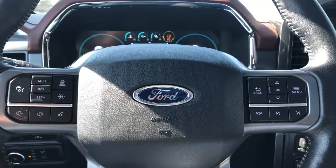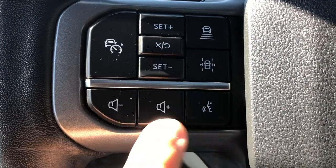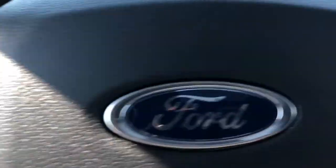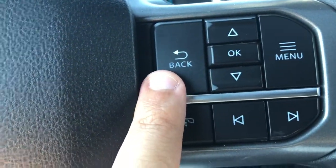The driver's seat is also fully powered. On the steering wheel, the left hand side has your SYNC voice activated system button, steering wheel mounted audio controls as well as the buttons for your adaptive cruise control. On the right hand side you have your phone controls as well as the buttons for your dashboard menu.